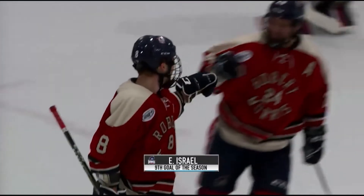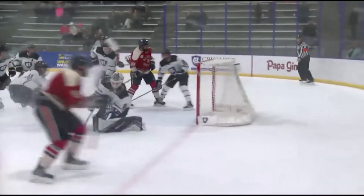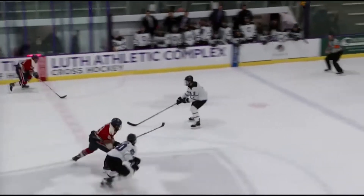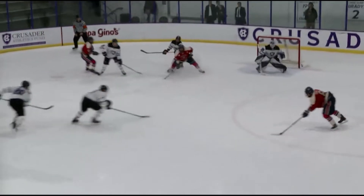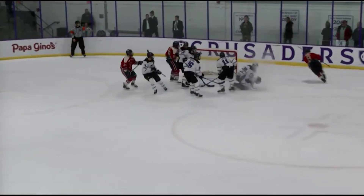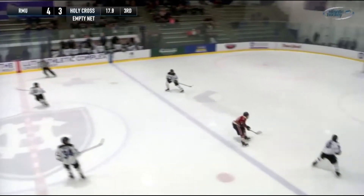We mentioned how Robert Morris has been picking up more shorthanded chances over the course of the season. They had a three-on-two here — Israel scores his second of the game. It's kind of uncanny — a couple of the best rushes that Robert Morris has had came on the penalty kill.